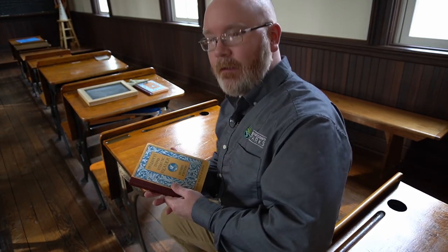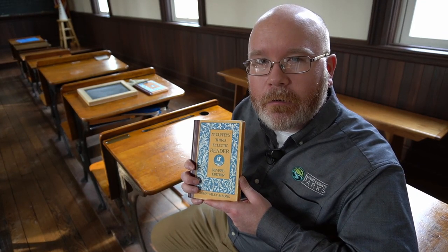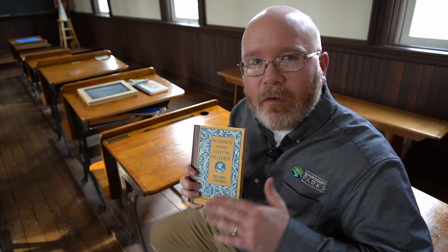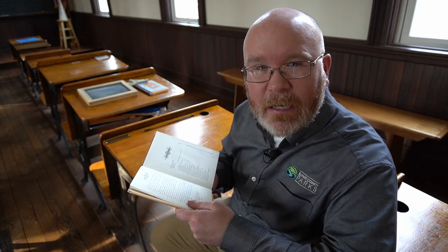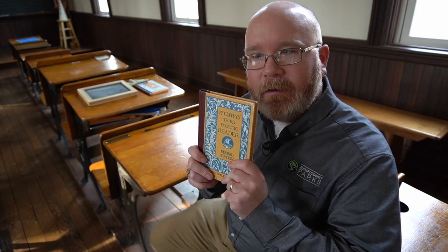First, we have the textbook. This is called the McGuffey Reader, used in schools all across the country. This particular version is the third reader, for a student in third grade — they had McGuffey Readers from the youngest students all the way up to eighth grade. Inside you can see a table of contents covering reading, English, and writing. There may also be arithmetic — what they called math back then. So instead of having multiple textbooks, they had just one that covered a variety of subjects.